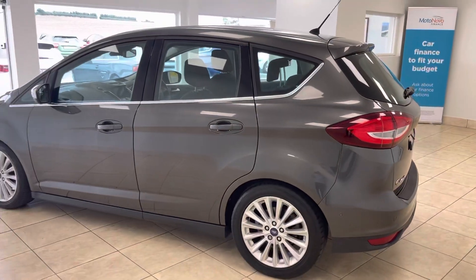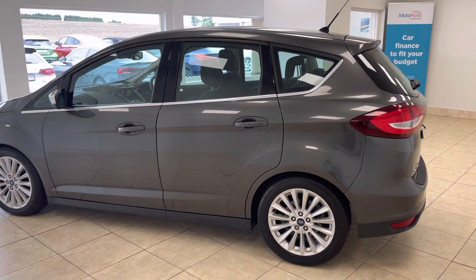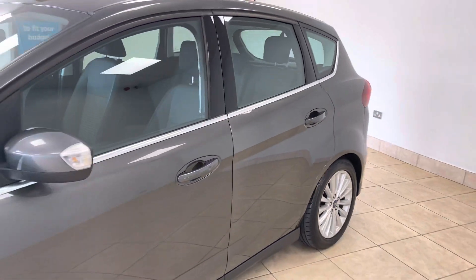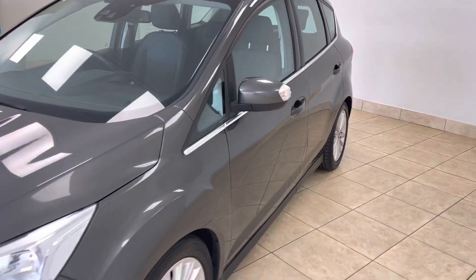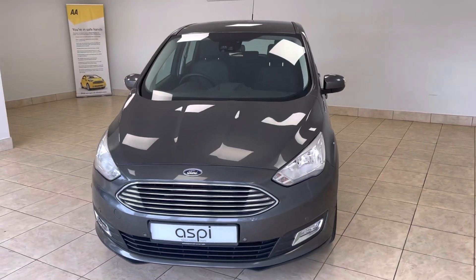A very, very rare find as an automatic with such low mileage. Highly practical and spacious throughout, and we are very, very proud to have this on offer here today.